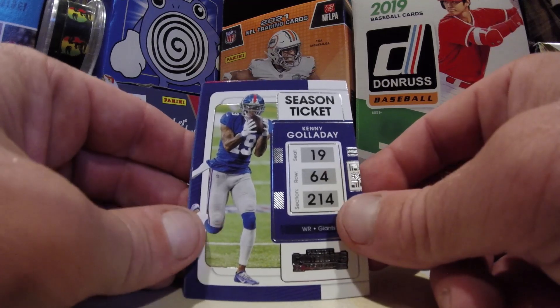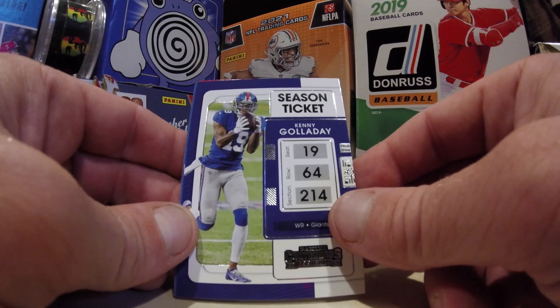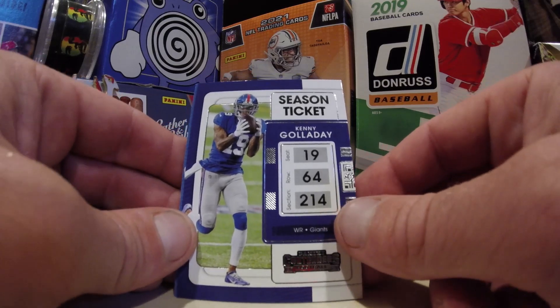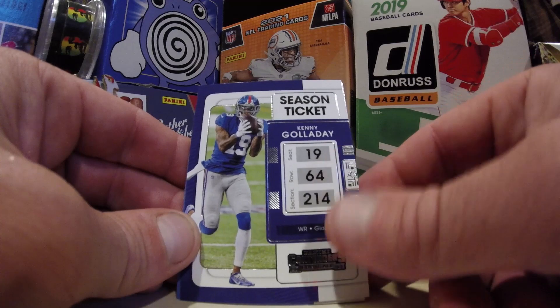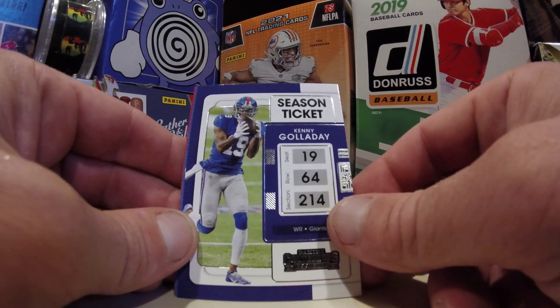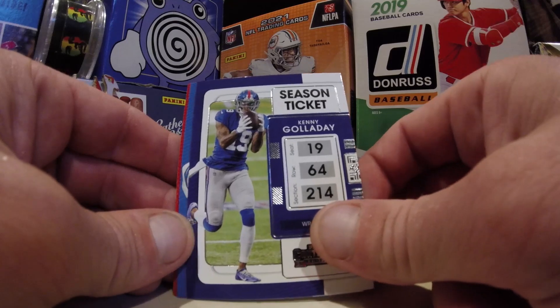What do you guys think of this where they kind of make it look like a ticket on these Contenders cards? Seat 19, row 64, section 214 — kind of gives you a little mystery as to what those numbers mean. 19 is his jersey number, he's 6'4", and 214 pounds. We cracked the case. We're geniuses.